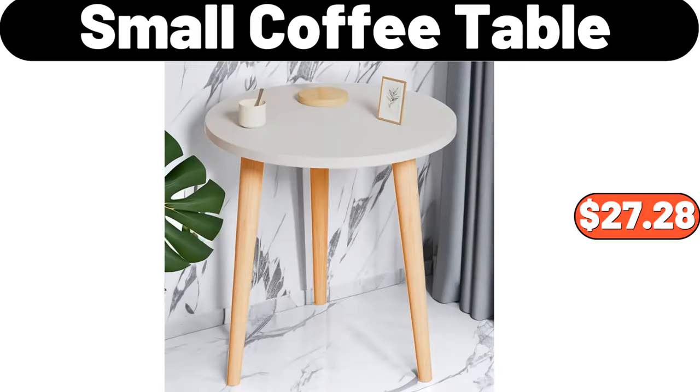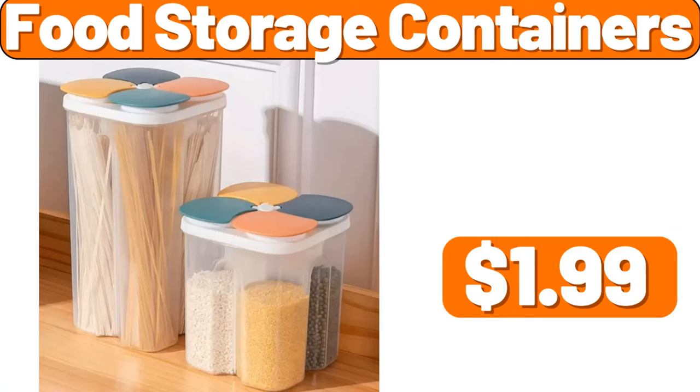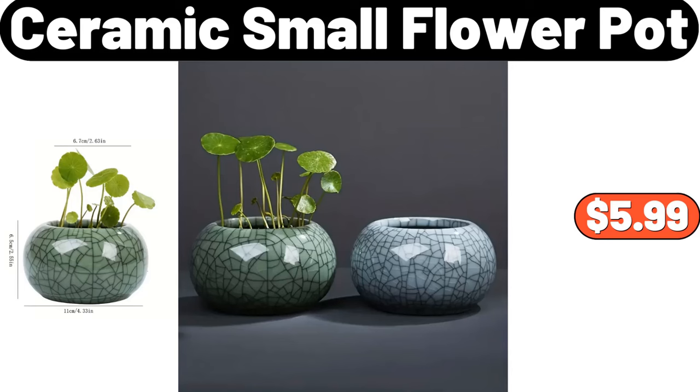Small Coffee Table, $27.28. Electric Spin Scrubber, $3.99. Food Storage Containers, $1.99. Ceramic Small Flower Pot, $5.99.